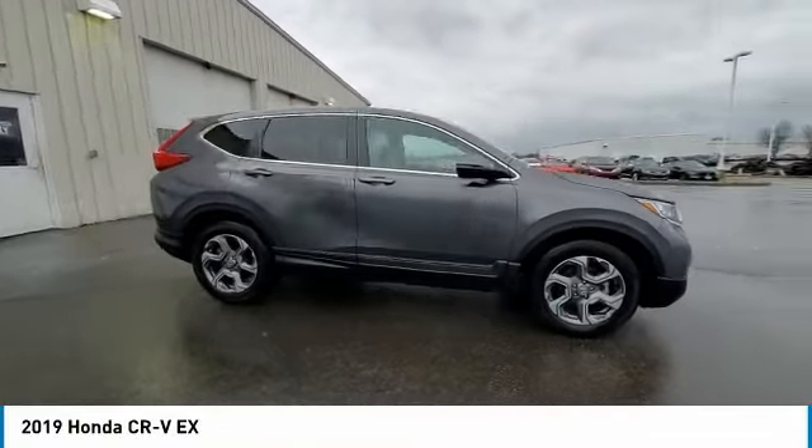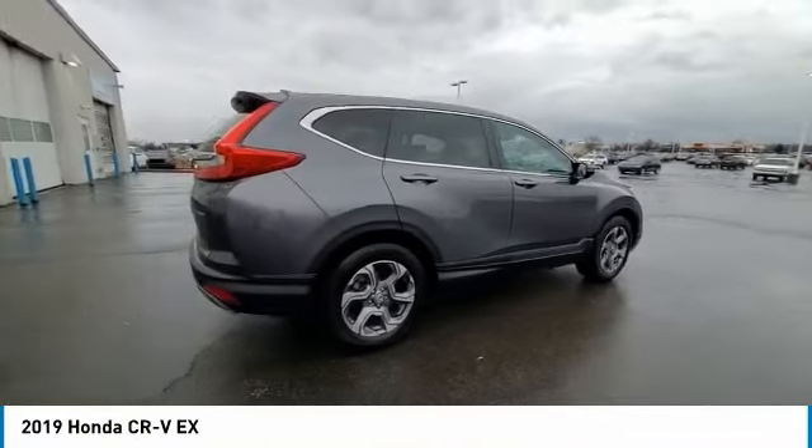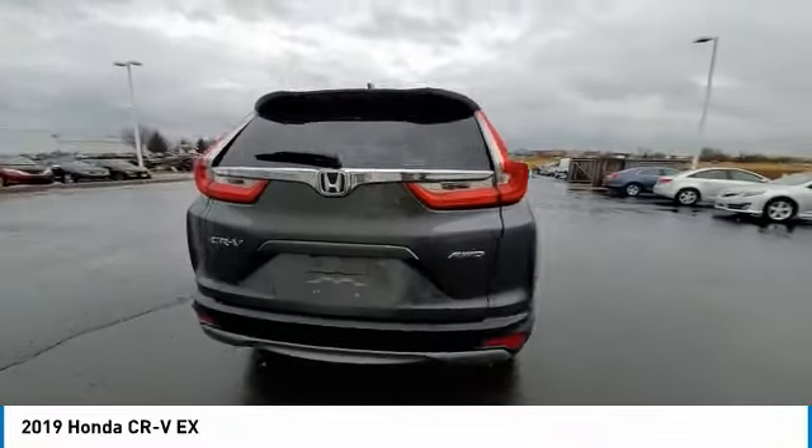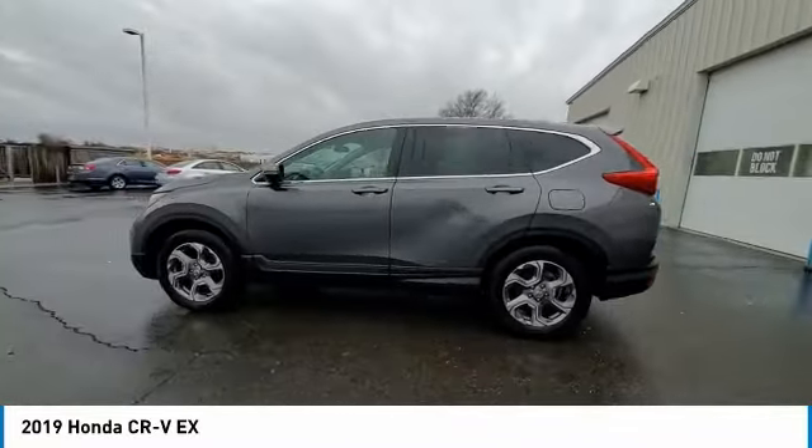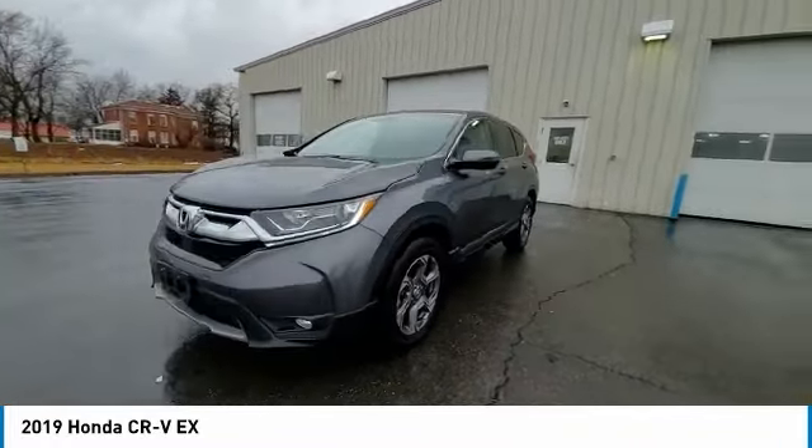Stop by and take a look at the 2019 CR-V, a top recommended vehicle because of its car-like driving manners, good value, cool technology, and comfy interior.